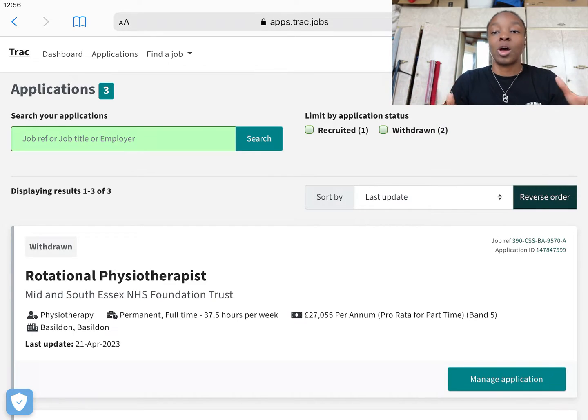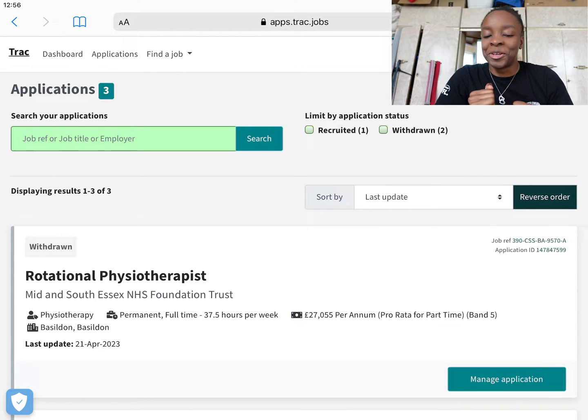First, look at my screen — this is what NHS Track looks like. It's really easy to set up an account. You go into Google, type NHS Track, and then it'll ask you to set up an account. To set up an account it'll ask you for information like where you live, your email address, your name, etc. — simple stuff that you'll be filling in at any point anyway.